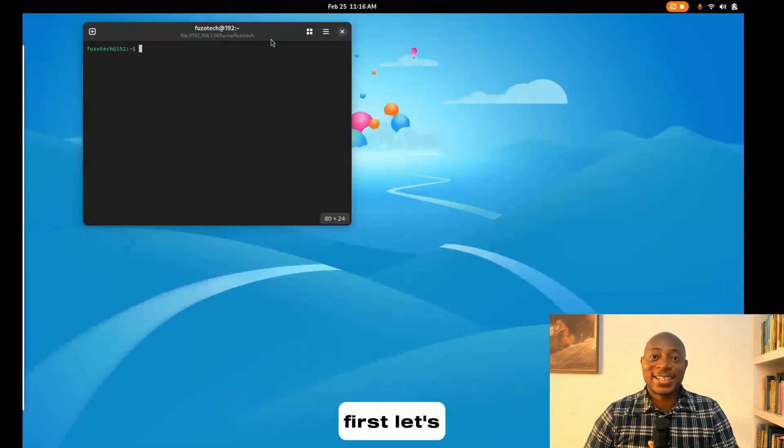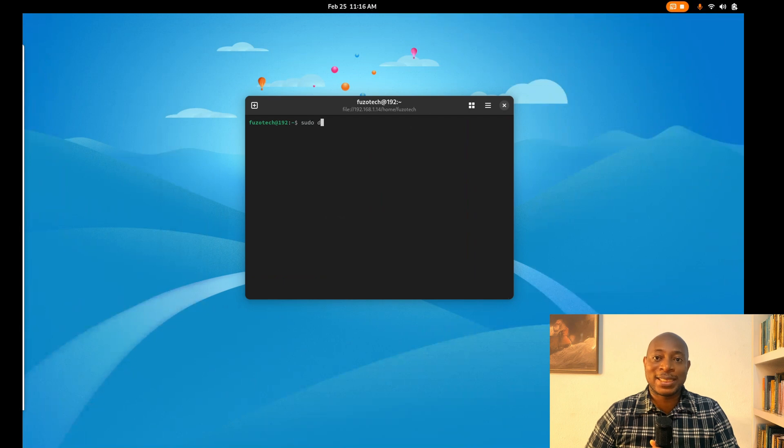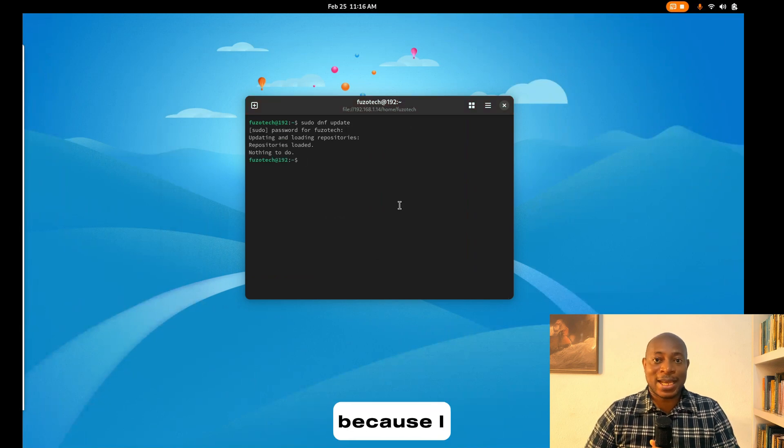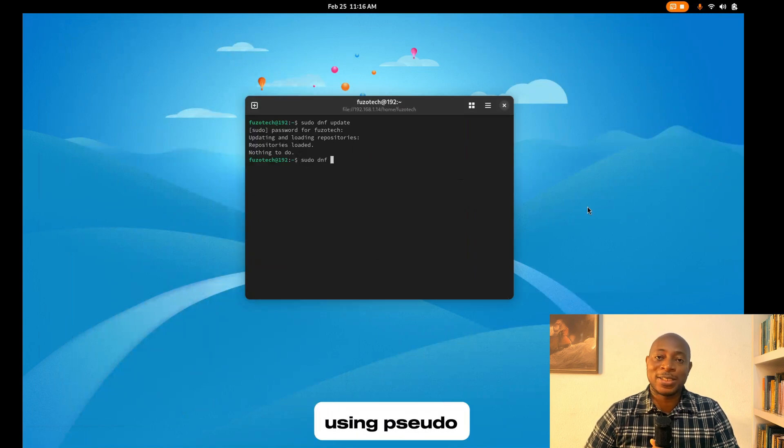First, let's update all packages and repositories using sudo dnf update. It looks like I'm already updated since I did this a few minutes ago. Next, I will install Wireshark using sudo dnf install wireshark.